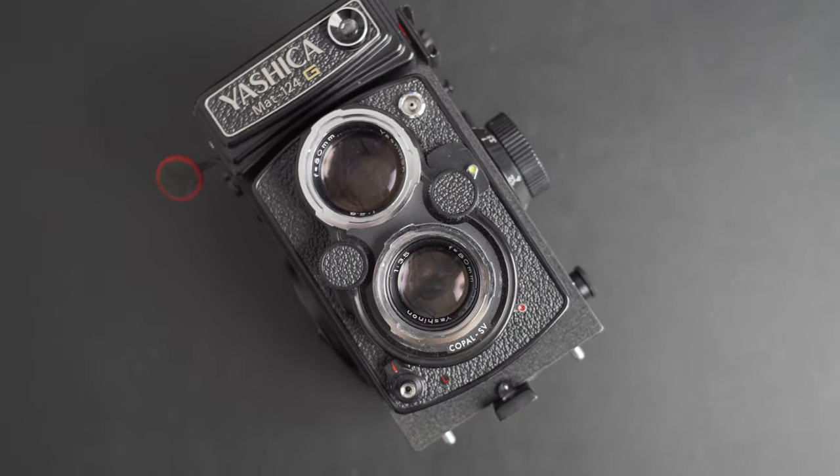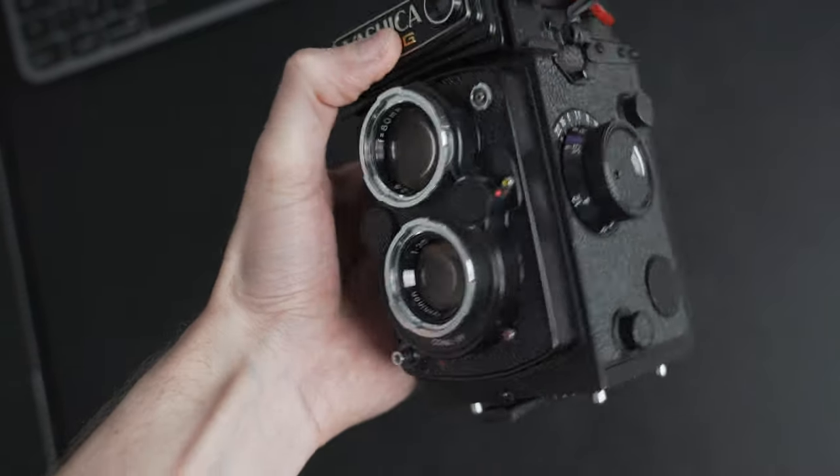Tip number fourteen is try medium format. Medium format film cameras are really cheap unlike their digital counterparts. The only downside is you generally get eight to twelve shots on a roll, but you get that medium format look that just isn't easily attainable in digital. There are some medium format film cameras that are really cheap — for example the Zeiss Icon. Yes, I just said Zeiss and cheap in the same sentence. You can honestly pick them up for twenty to thirty pounds, so why wouldn't you shoot medium format?